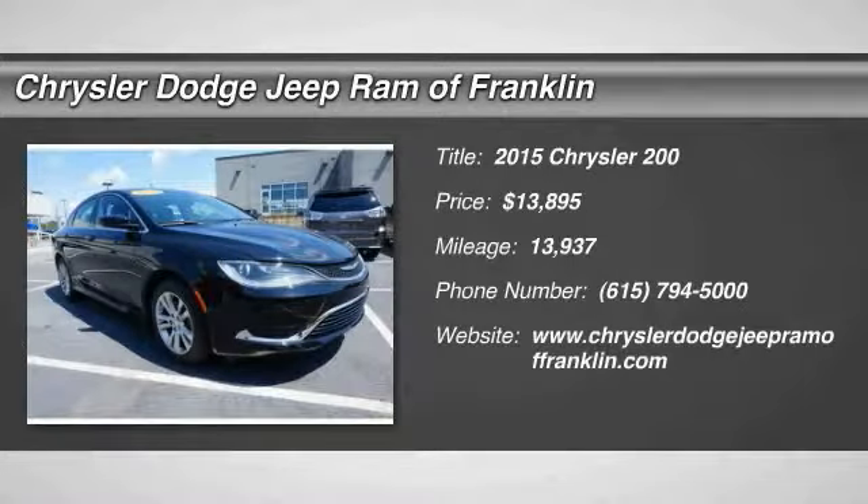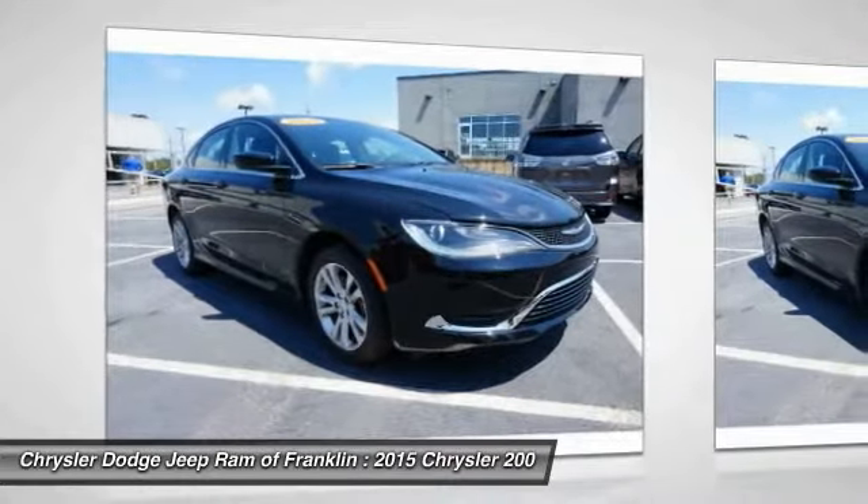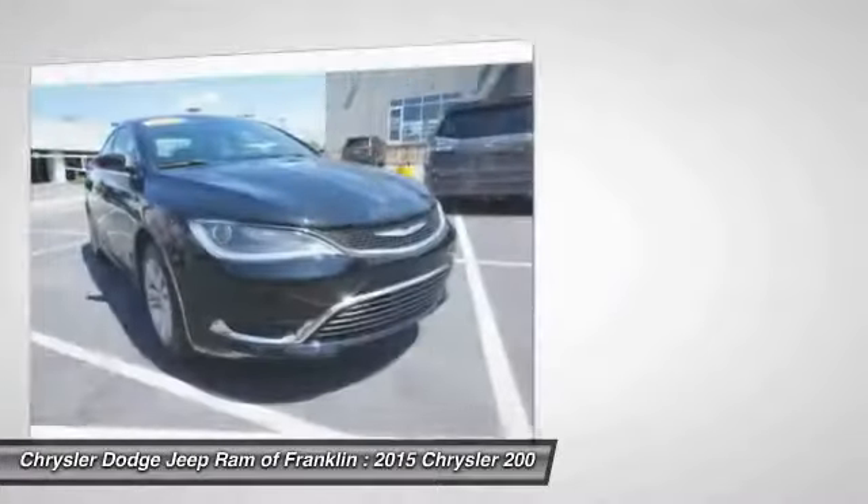The 2015 Chrysler 200. This mid-sized sedan is loaded with modern comforts. Thicker seats, LED lighting, and noise dampeners are just a few.